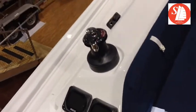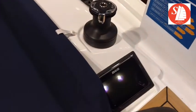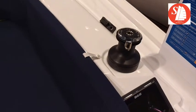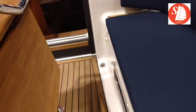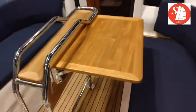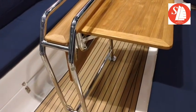B&G instruments over here, B&G Zeus display here — that's your chart plotter. All these instruments connect with your iPad. Nice cockpit table where both sides come up, and there are nice braces for your feet down there.